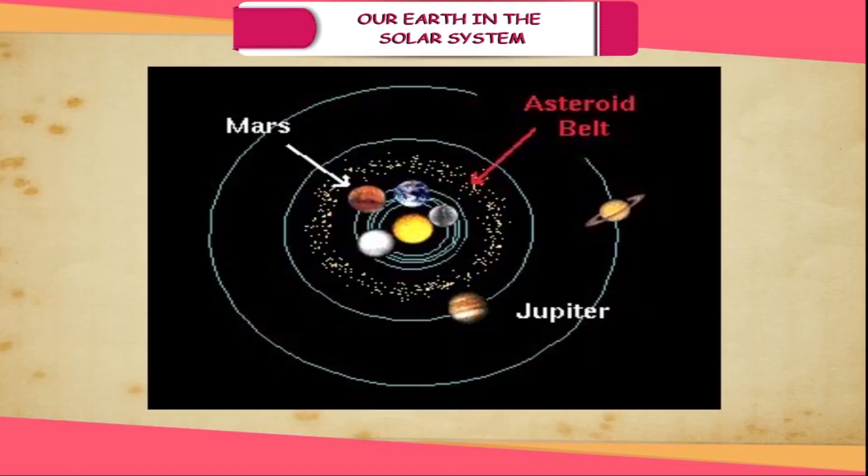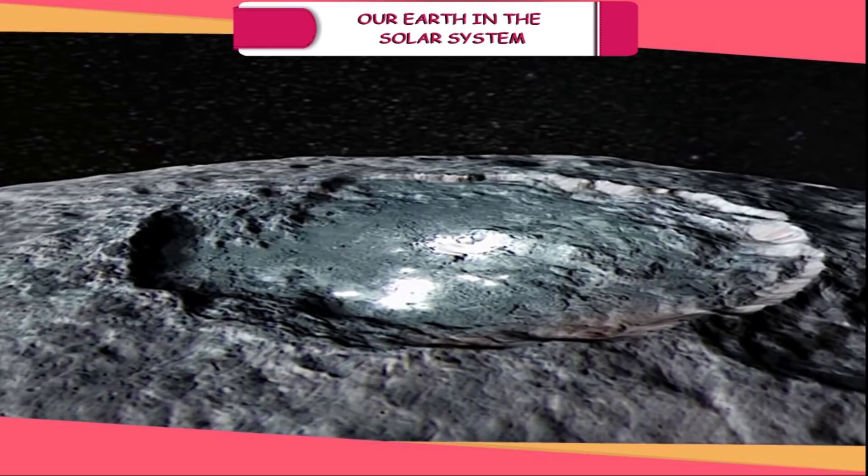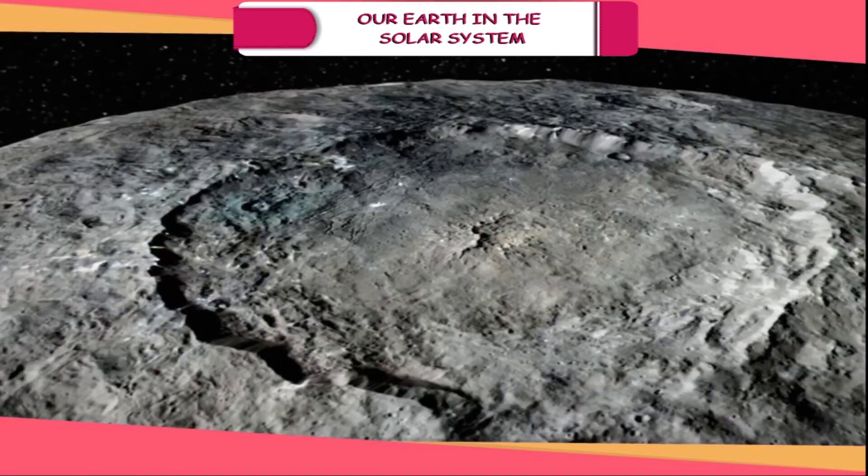Asteroids. Between Mars and Jupiter lies a belt of small bodies called asteroids. The largest of these tiny planets is Ceres. Many scientists and astronomers believe that asteroids are fragments of a planet which exploded long ago.